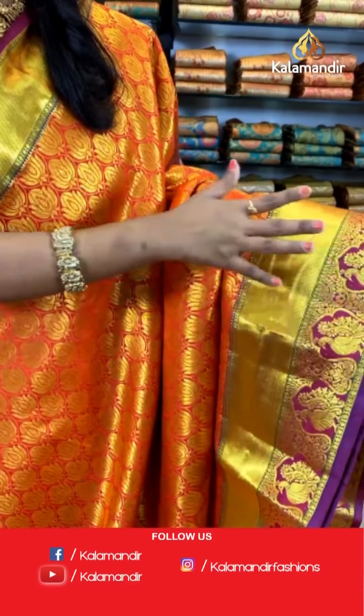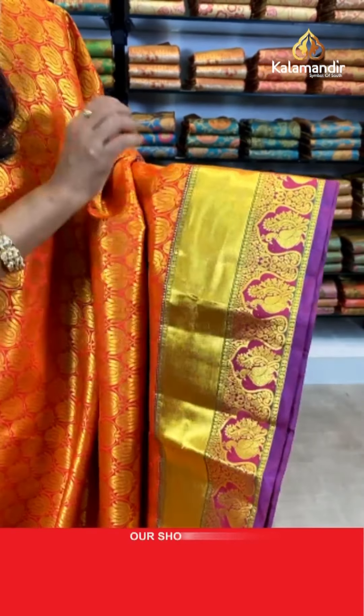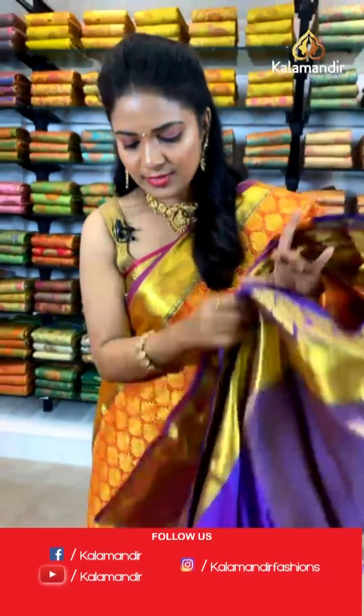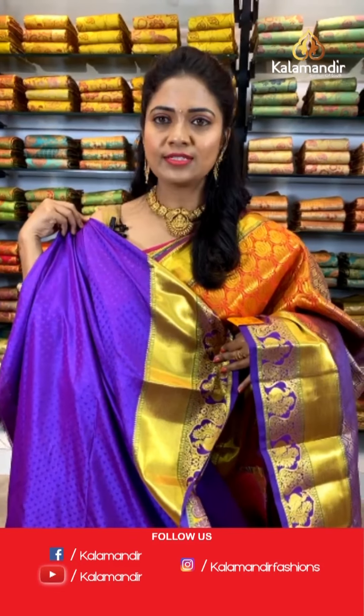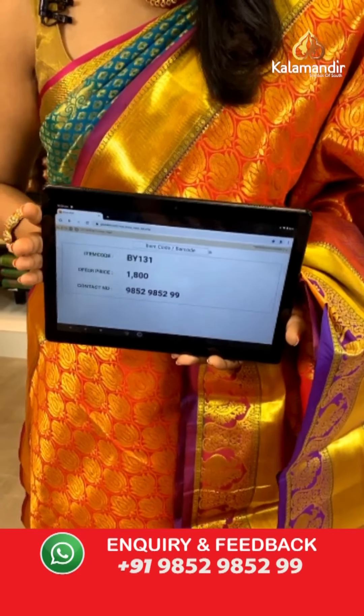Here is a saree with a border that is half khadi and half with beautiful peacock motifs — a design that never goes out of style. The pallu is in violet color with diamond brocade design, very rich-looking. The blouse is a contrast with self-embossed triangle design with zari border. Saree code: BY131, price ₹1800 — that's the weaver's price, valid for 24 hours only, applicable to online viewers only. Grab your favorite saree!